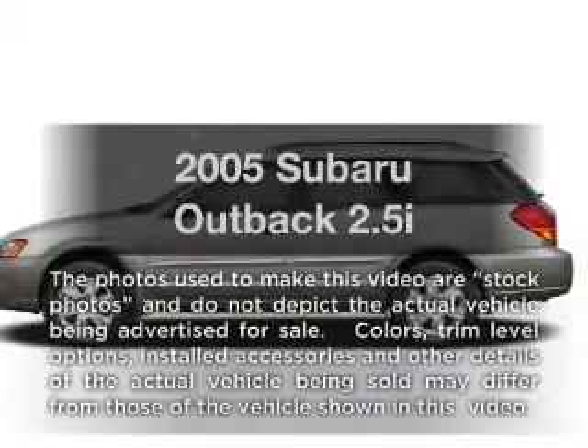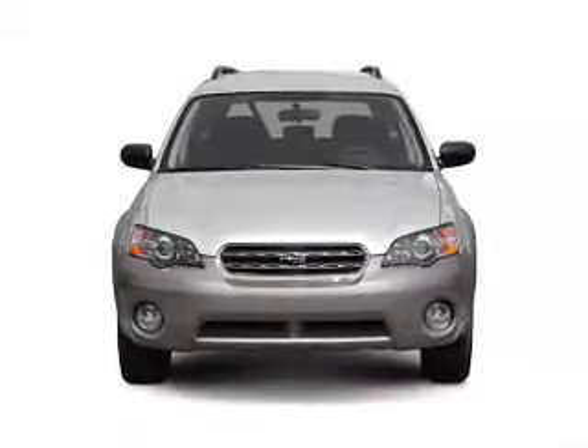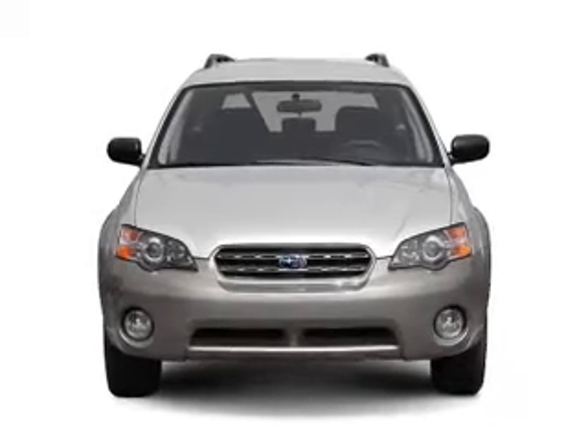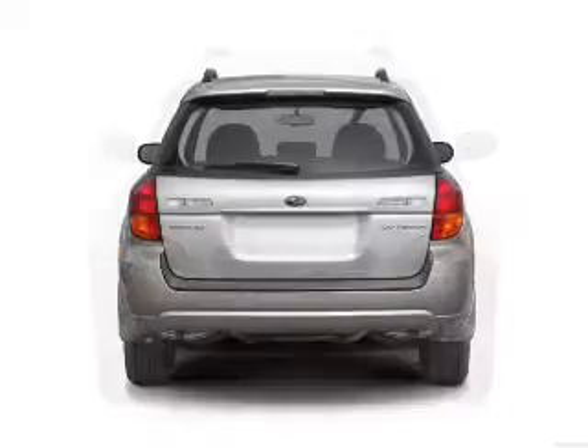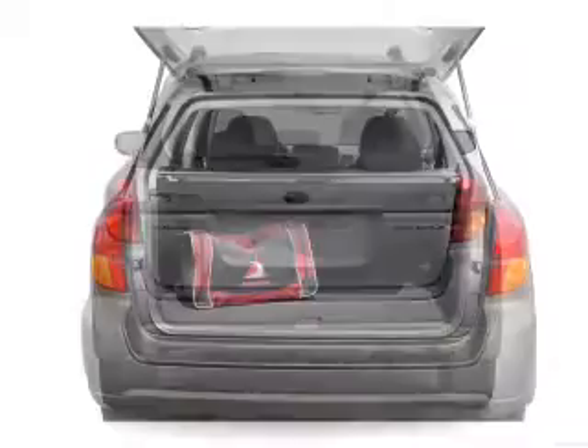Presenting the 2005 Subaru Outback. If you're looking for an automobile with great attributes, look no further. With an efficient four-cylinder engine connected to a smooth shifting transmission, anti-lock brakes help you bring your vehicle to a safe stop.